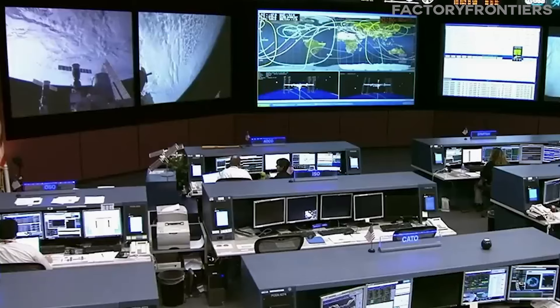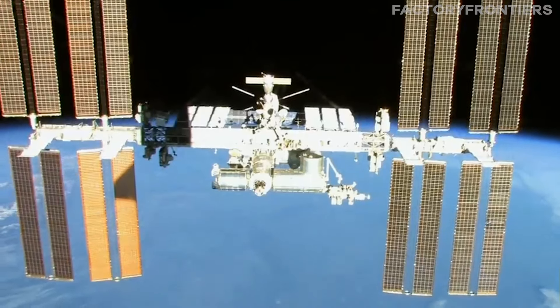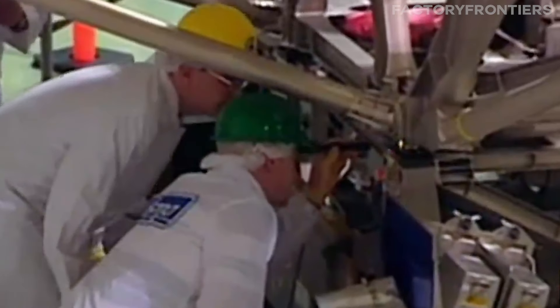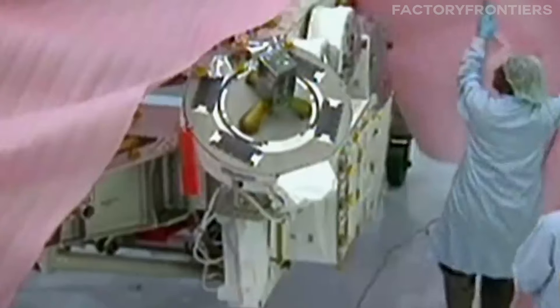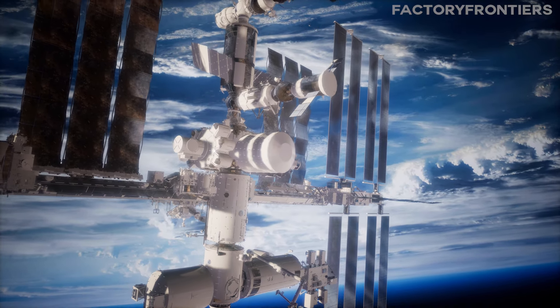Understanding the intricacies of this orbiting laboratory is crucial, as it not only serves as a platform for groundbreaking scientific research, but also paves the way for future long-duration space missions and the exploration of our solar system.